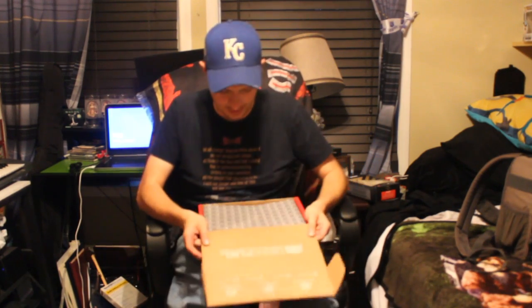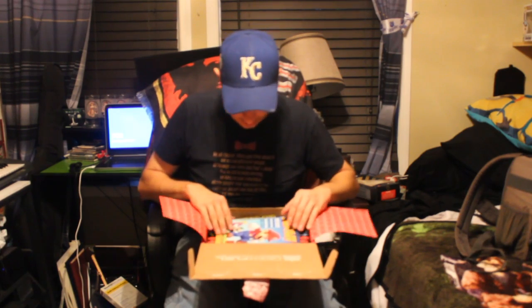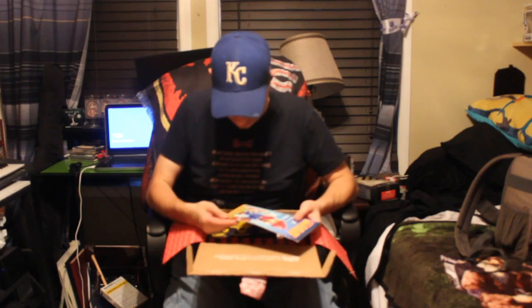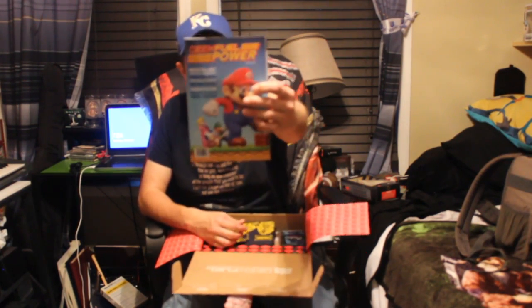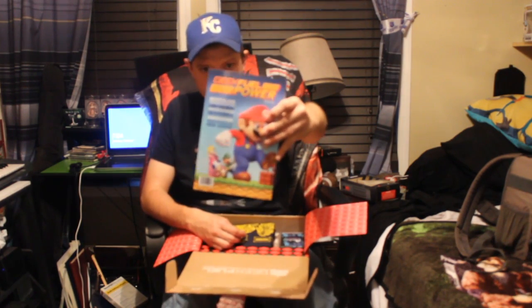We've got GeekFuel papers covering it up. All right, first up — I'm gonna save the shirt for last as always — I've got GeekFuel Power for Nintendo, so something I might have a look over later.